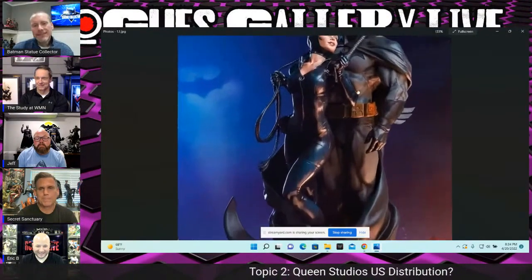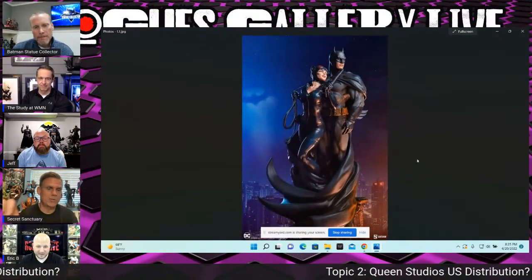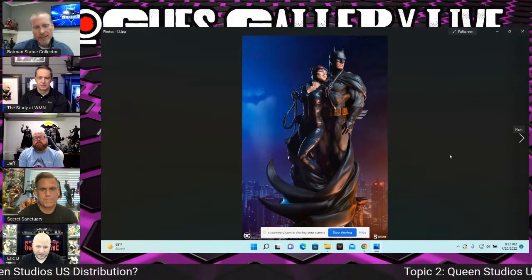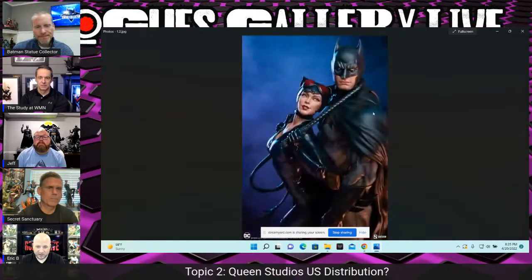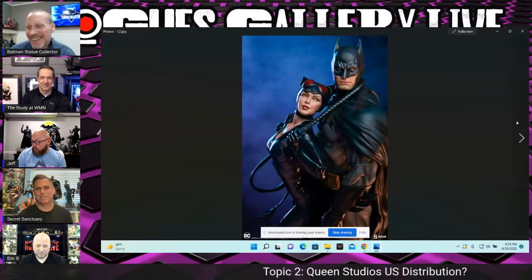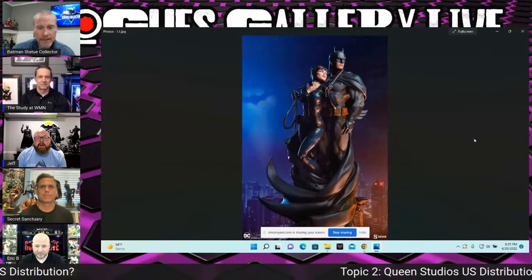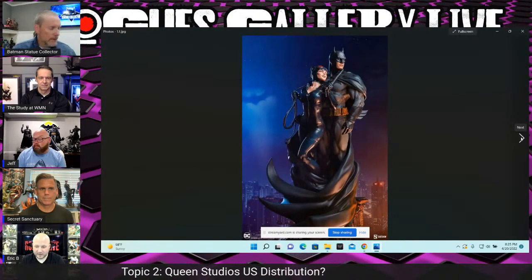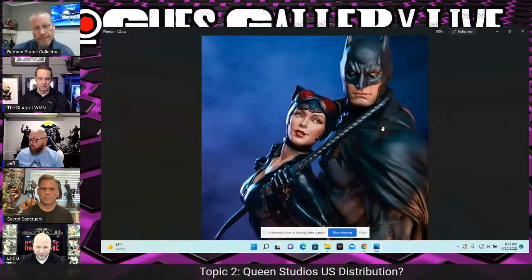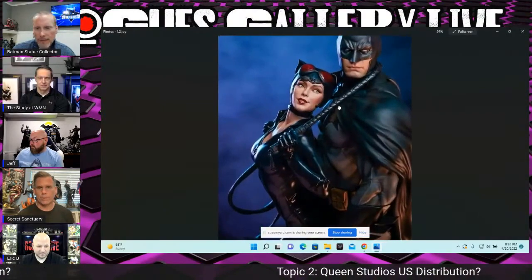Looking at this angle, there are some people who kind of wish Catwoman wasn't there because this would be a pretty cool Batman statue on its own. Could you pull her out? The cape is wrapped around too much, so probably not. But the portrait is pretty cool. Wouldn't it be awesome if you could remove her — they could even sell it that way with an extra small base for her. You could swap in Ace the Bat-Hound. I think this piece is going to be very popular with a high edition size.